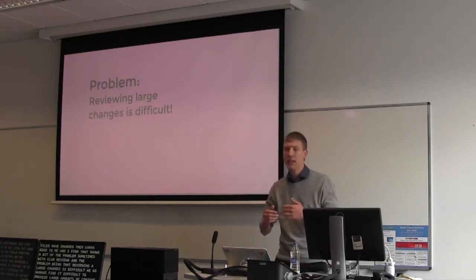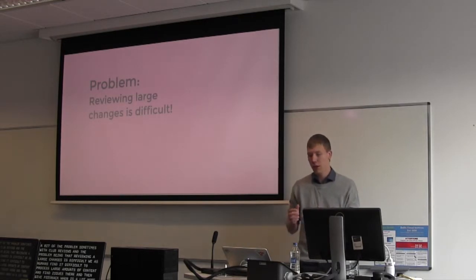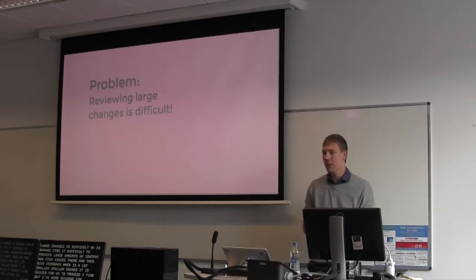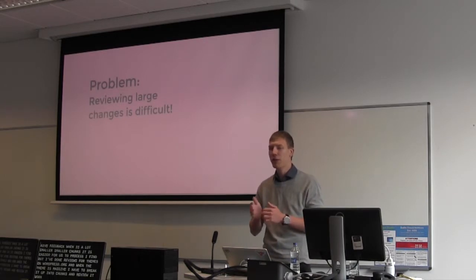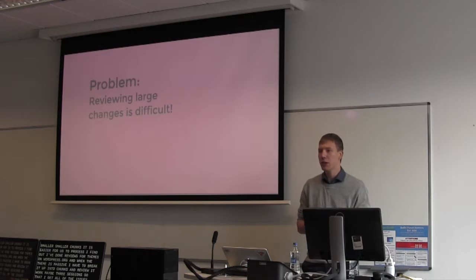We as humans find it difficult to process large amounts of content and find issues. When it's smaller chunks, it's easier to process. I've done code reviews for themes on WordPress.org, and when the theme is massive I have to break it into chunks and review it over maybe three sessions to catch all the issues.